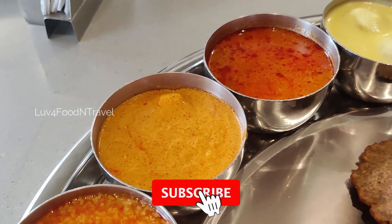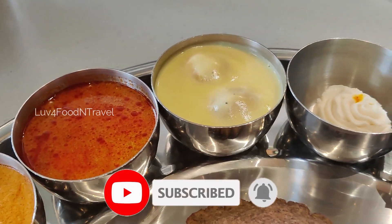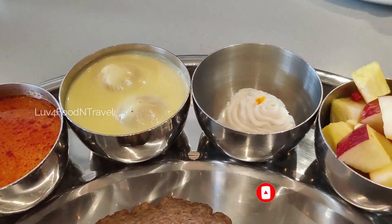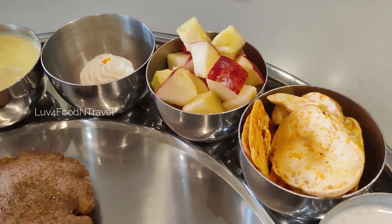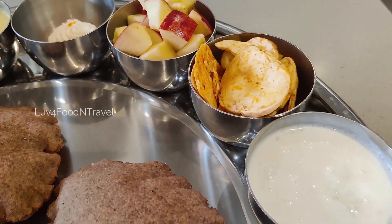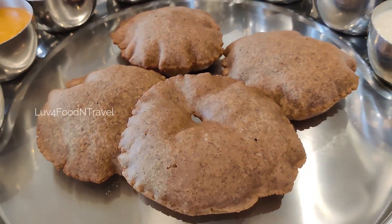Bikaneerwala's Navratri Thali is a one plate meal with puri, kichdi, few curries, sweet and fruits. Since it is a Vrat Thali, it is a limited meal and dishes will not be refilled further. Now let's take a look at the dishes in this Navratri Thali.